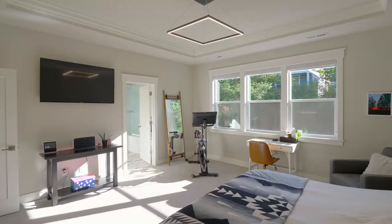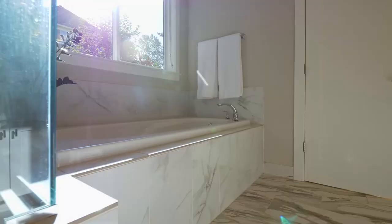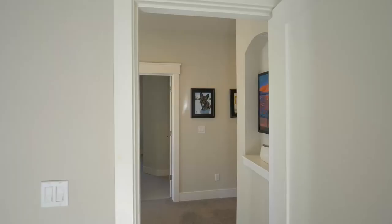Upstairs you'll find a spacious primary bedroom suite with coffered ceilings, radiant heated tile floors, double sinks, a soaking tub, walk-in shower, and an extra-large walk-in closet.